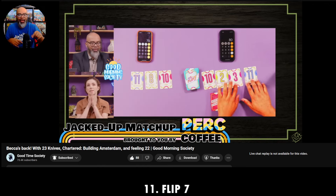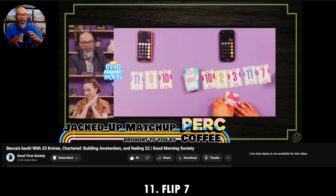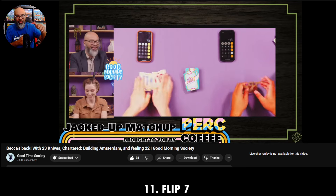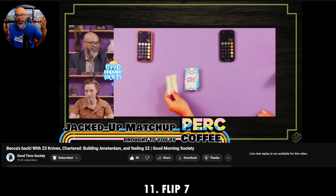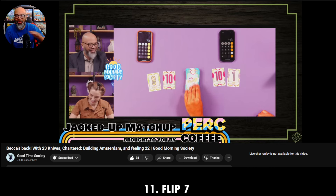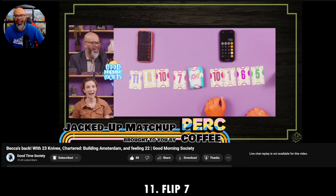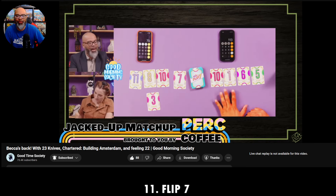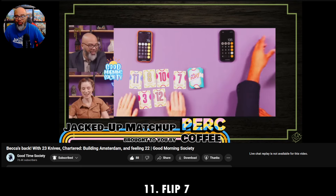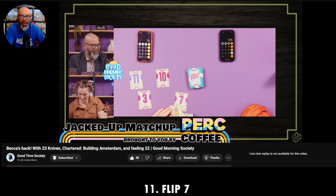I love the whole hitting and staying thing. I showed Becca the universal signal for hitting in blackjack — either tap the table or do a little gesture — and for standing, you wave your hand like 'no more.' That's definitely not in the rules, but anyways — Flip 7.